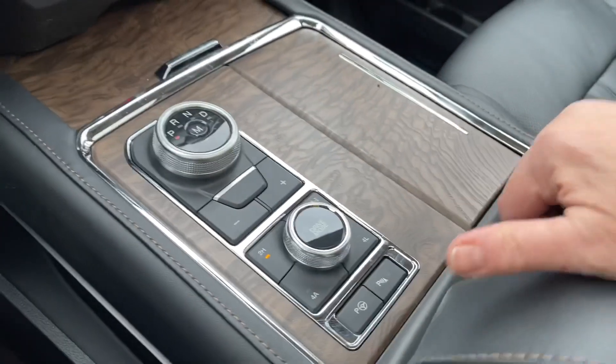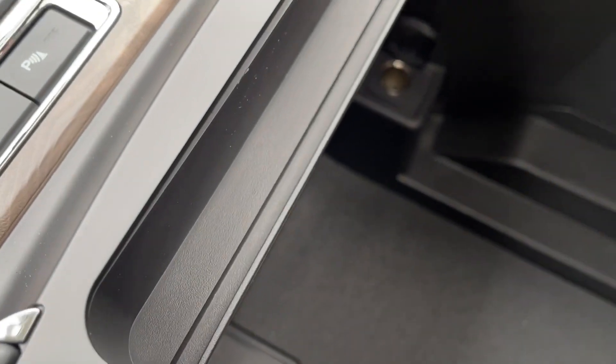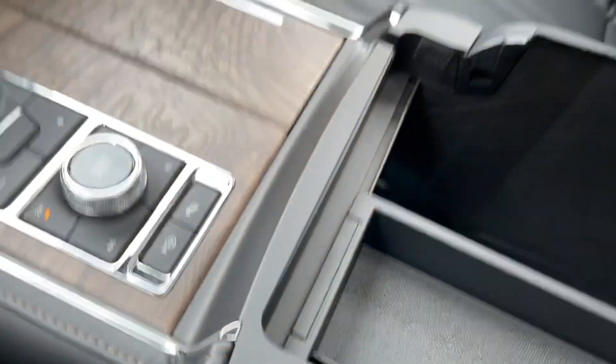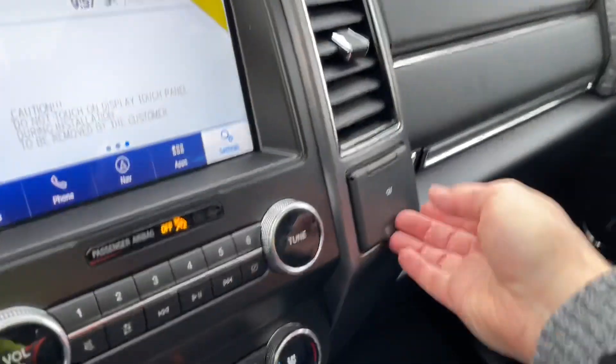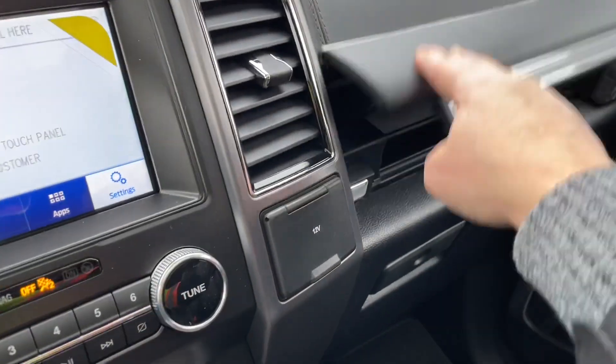The arm rest opens up with a very generous cubby and you can take this bin out — that's for things you want close by. There's a 12 volt and lots of room down below. You've got another 12 volt off to the side, a locking glove compartment, and then this just pops open with an upper one there.